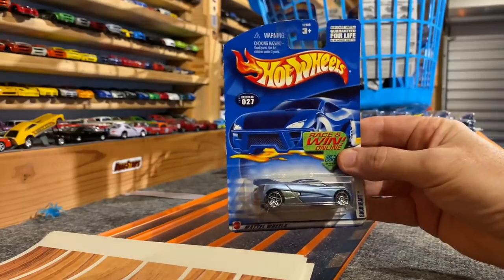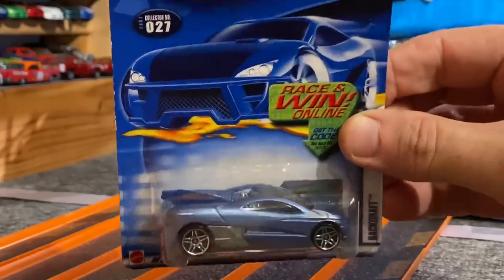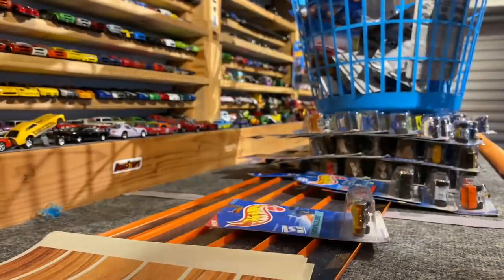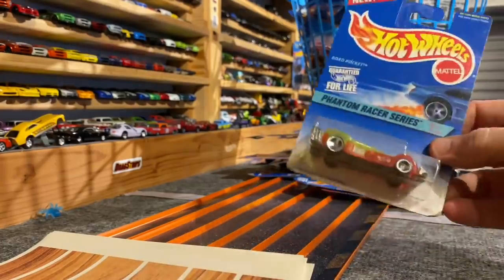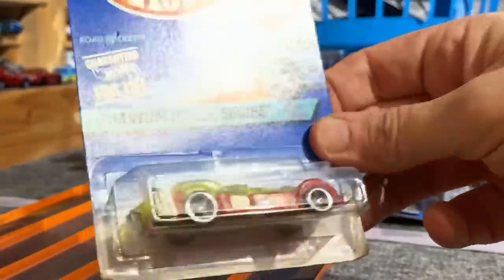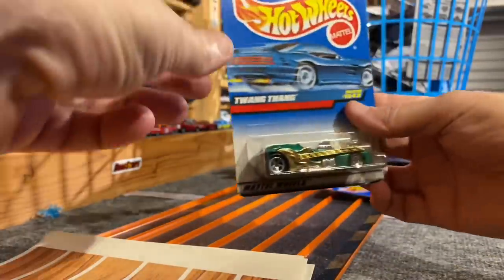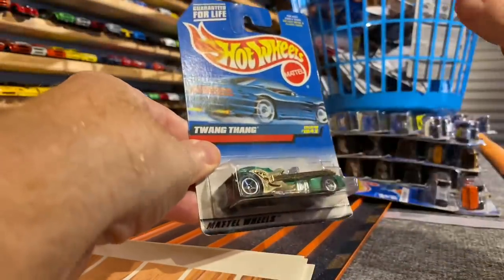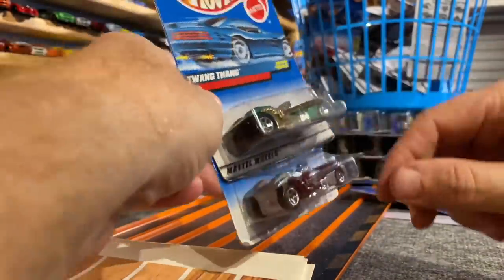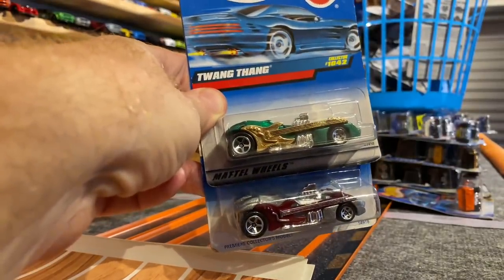This is Backdraft with the surfboard in the back. Road Rockets — cool X-ray body, nice metal base. Twang Thang. Two Twang Thangs — two chances to win with Twang Thang.